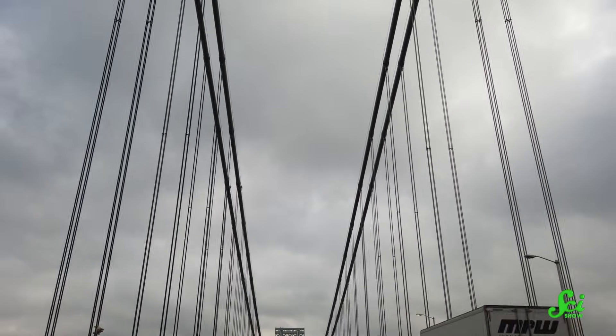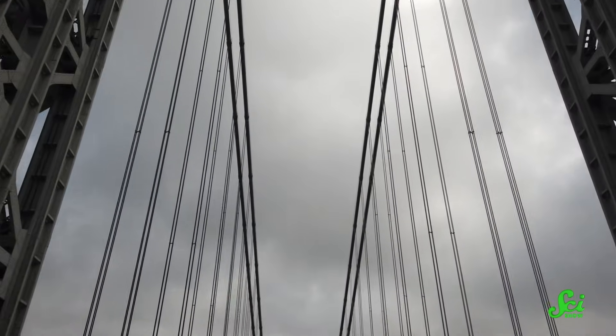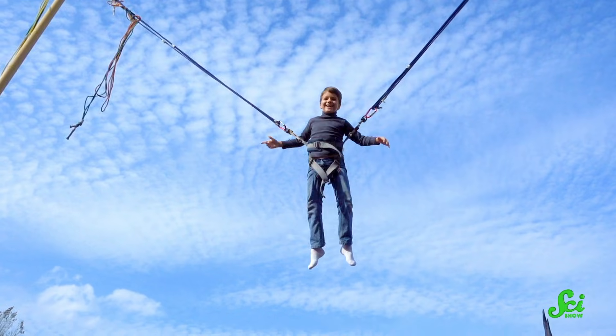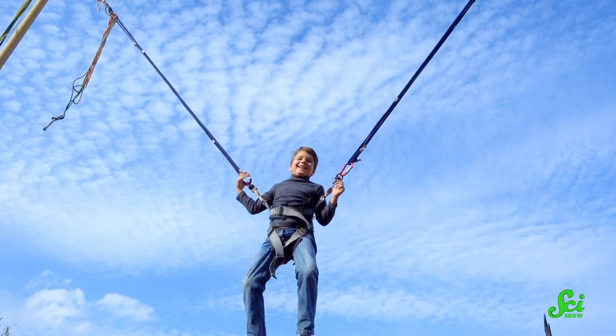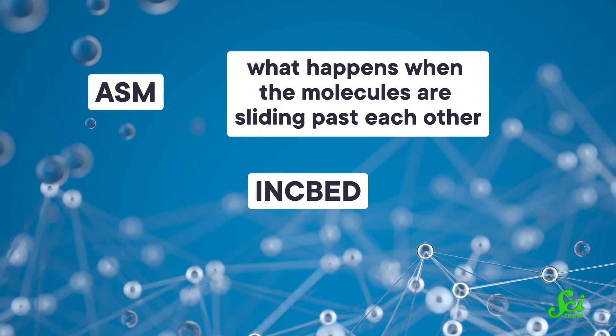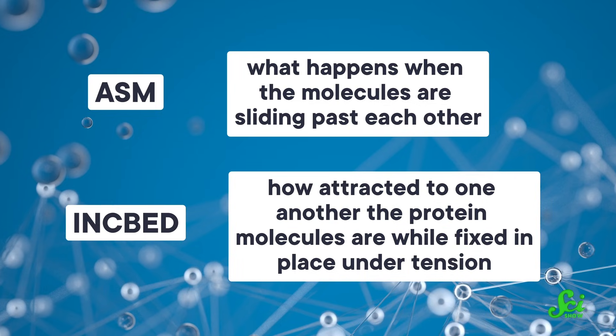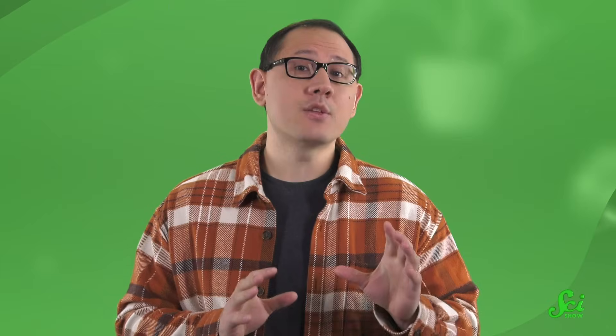Inkbed is basically what keeps a fiber strong as it's stretched out but static, like a steel cable in a suspension bridge. ASM inkbed, generated by the same non-covalent bonds as they slide past each other, is what makes the fiber tough, like in a bungee cord being stretched out. The researchers reckon there's a kind of sweet spot for both ASM inkbed and inkbed — the proportion of these internal friction bonds that make a material both tough and strong, but only up to a limit.